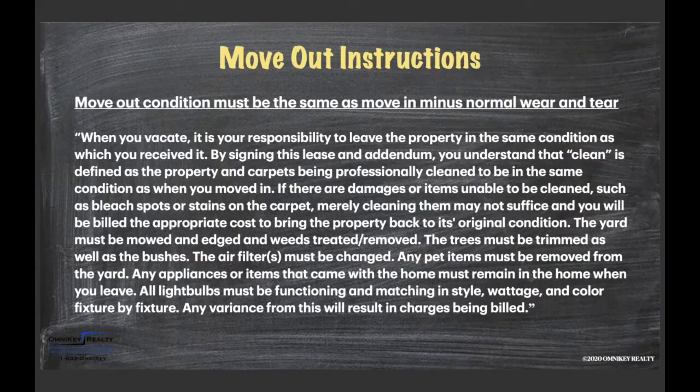Move-out condition must be the same as move-in condition minus only normal wear and tear. Anything beyond that is fair game for billing a tenant back — whether that's paint damage, flooring damage, overgrown trees, unchanged air filters, pet damage on the back door, and more. If it is not normal wear and tear and it happened because of the tenant, the tenant can and probably will be held responsible.